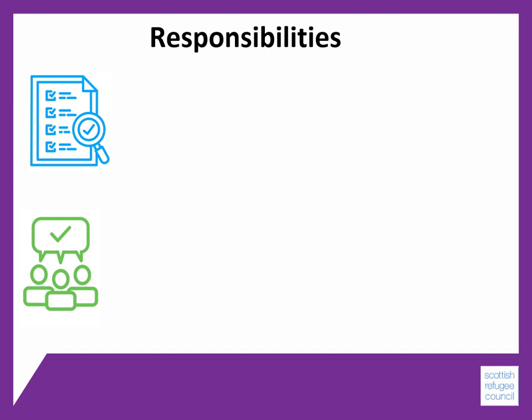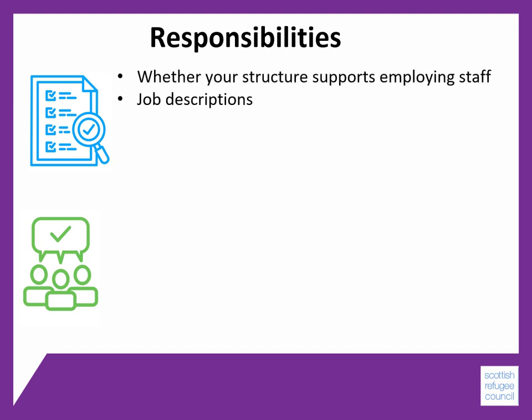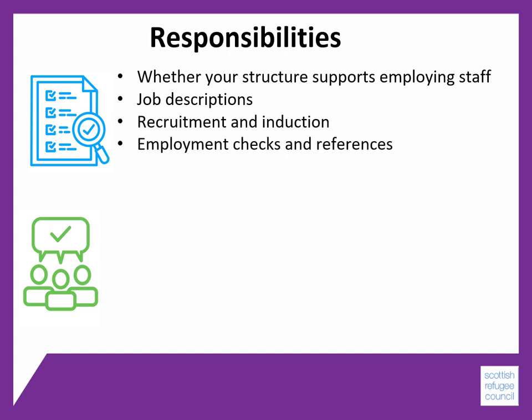Now let's consider responsibilities when employing staff. You are going to have to think about whether your structures for governance are suitable for employing staff — more information is available about this in Module 2. You will need job descriptions defining what staff will do, which will be necessary for recruitment and ongoing management. You will need open, fair and effective recruitment processes and staff induction arrangements, as well as employment checks and references to make sure that applicants are suitable for the work you do with vulnerable people.